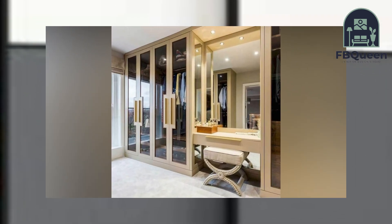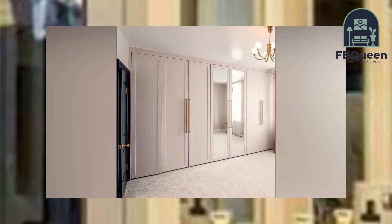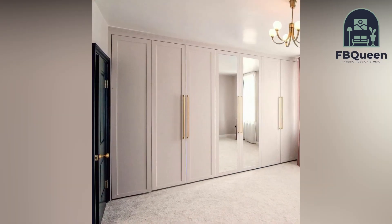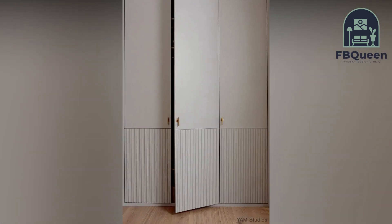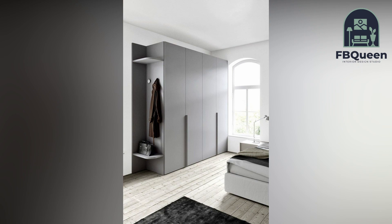Number two: Bedroom cupboards alongside the bed. If you are a get-up-and-go type of person, this design is for you. These are cupboards which are right next to the bed and make it much easier to access, whether it is when you wake up or when you are going to bed.